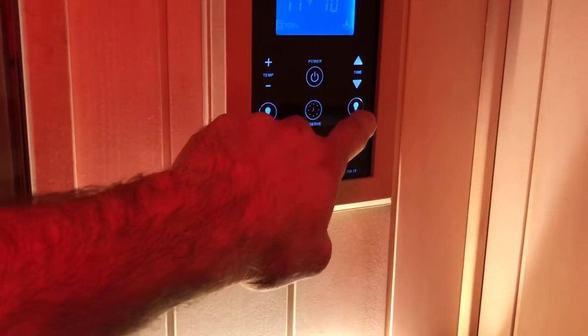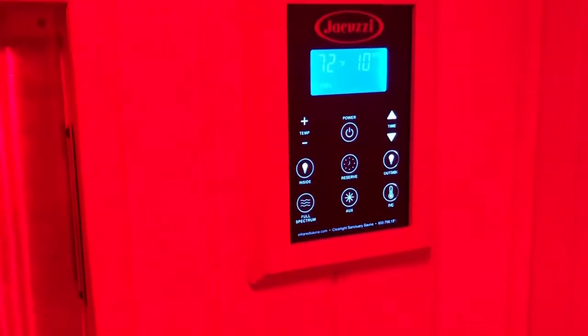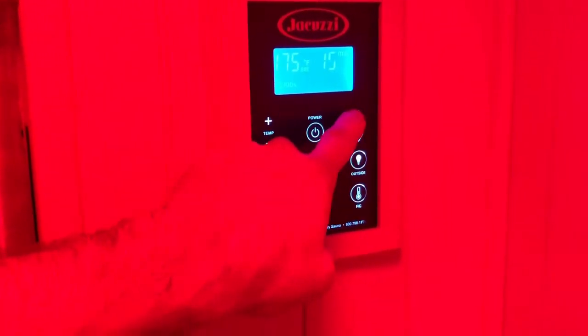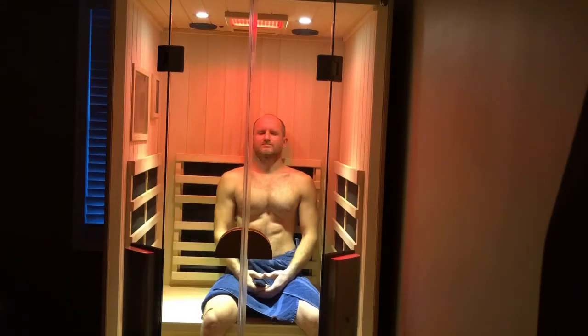Controls are idiot-proof, which is good for me. We really enjoy the red light therapy. We sit in here probably four or five times a week on average. I work construction, so I love coming home in the wintertime and jumping in my sauna.